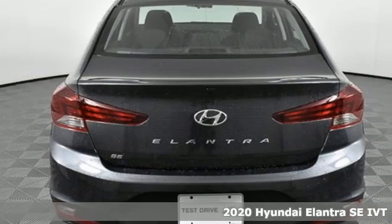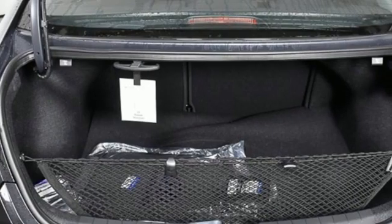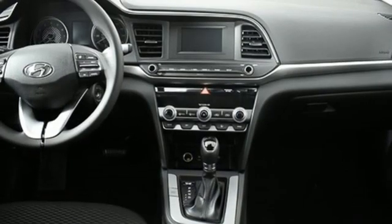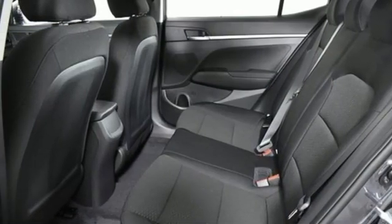A great vehicle is comprised of great features like these: streaming audio, wireless phone connectivity, dual zone climate control, two USB ports, manual tilting steering column, inline four-cylinder engine, gas pressurized shocks, and continuously variable automatic transmission.